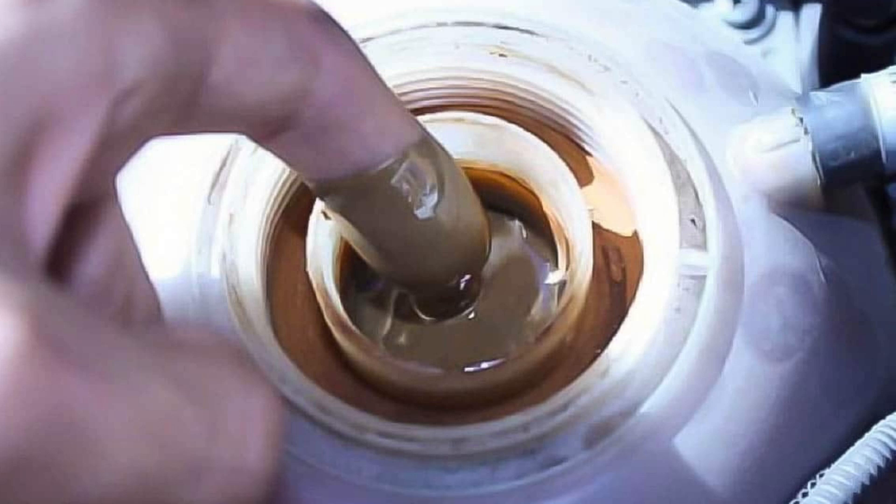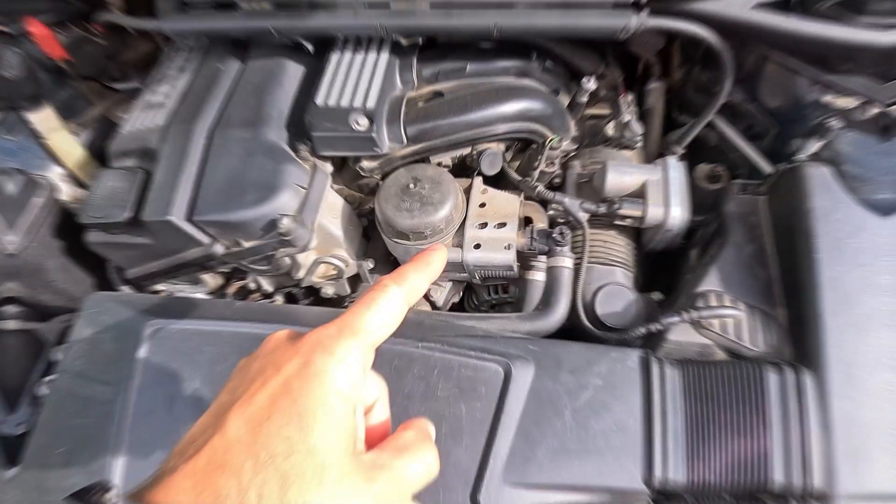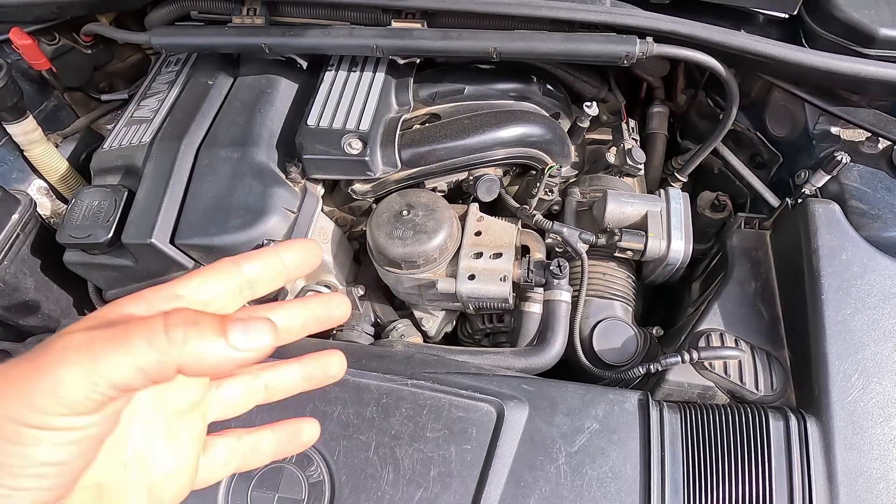Another common symptom of a failed head gasket is a milky, sludge-like substance on the oil filler cap, dipstick, or inside the coolant tank. It looks like a milkshake, and happens because coolant has leaked into the oil, or vice versa. Still, there are other causes for this. For instance, frequent short trips on cold days can cause condensation inside the engine, which mixes with oil and doesn't have a chance to evaporate. Also, most cars today have an oil cooler which, similar to the EGR cooler mentioned earlier, uses coolant. If it cracks, the engine oil will force its way into the cooling system, where it mixes with coolant and creates a sludgy substance in the coolant reservoir.